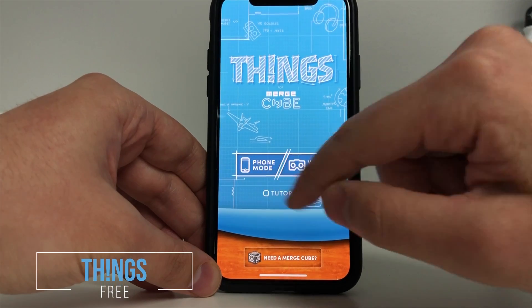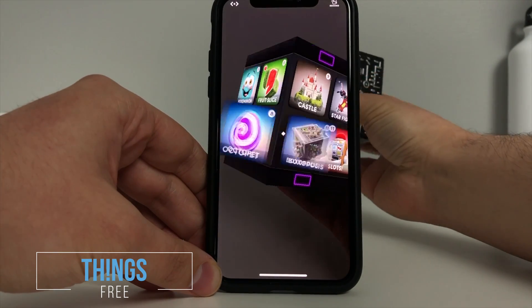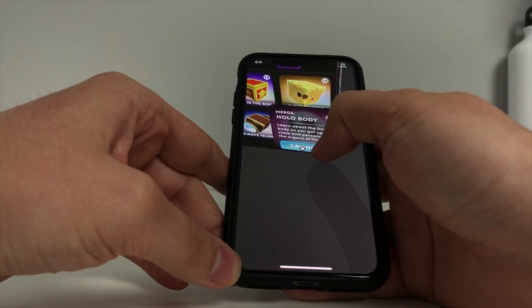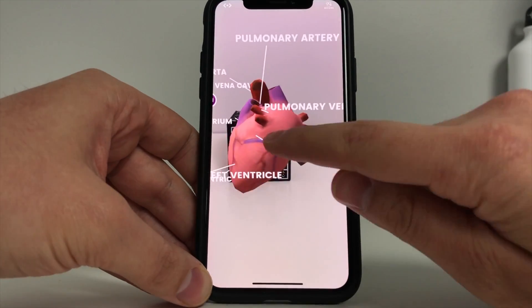The next app is called Things. With this app, there are 16 mini-games or activities that students can explore. Students can hold a human heart in their hands and learn about that organ. Students can also set a campfire on their desk and listen to music on the boombox.